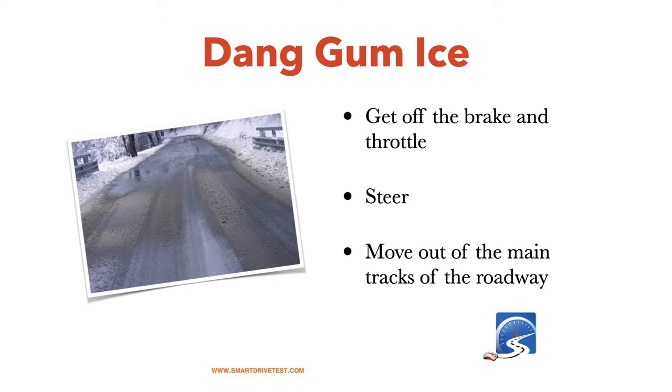If you encounter ice, make sure that you get off the brake and get off the throttle, and focus on steering the vehicle. This is why so many people get into trouble in the wintertime — they get on the brakes, the vehicle starts to slide sideways, and once the vehicle starts to lose control, they don't know enough to get their foot off the brake and focus on steering, looking where they want to go. You also need to do chop steering — moving the steering wheel and bringing it back — to get traction with the front wheels.